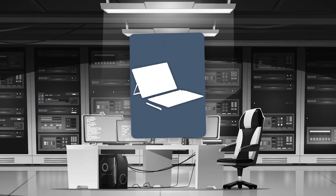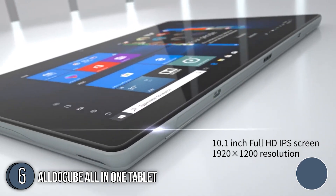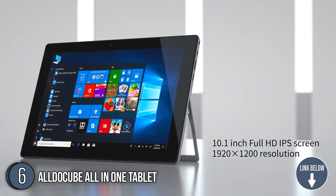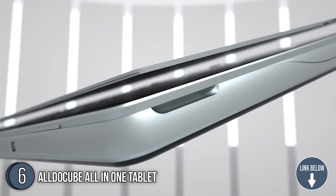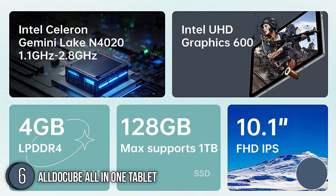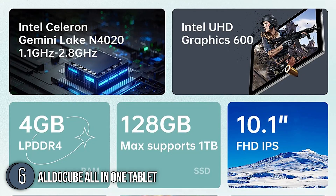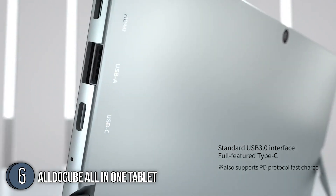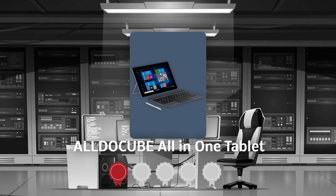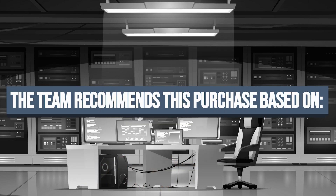The sixth tablet on our list is the AllDo Cube All-in-One Tablet. This 10.1-inch tablet adopts a metal body design and comes with an adjustable angle bracket, which is convenient for users to easily use anytime and anywhere under different usage scenarios. It uses an Intel Celeron N4020 notebook-level processor with up to 2.8GHz Turbo frequency to bring you a laptop-like performance in tablet-sized portability. TrustedShoppingGuide.com has awarded the AllDo Cube All-in-One Tablet a 4-badge rating.